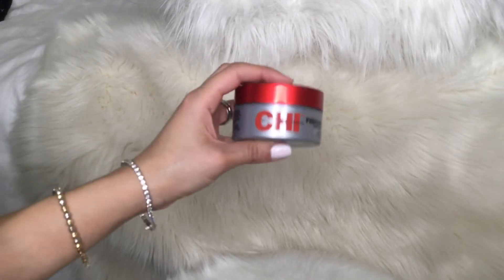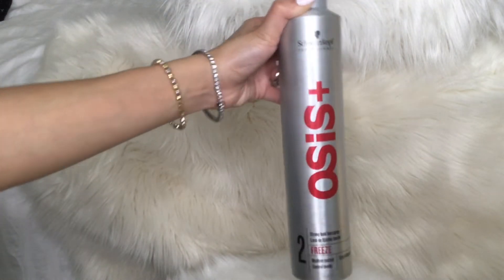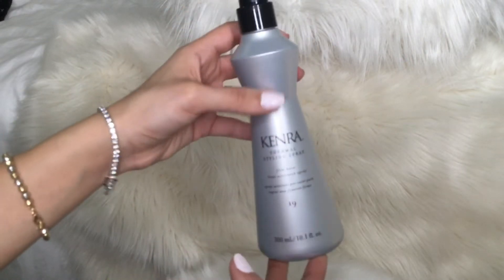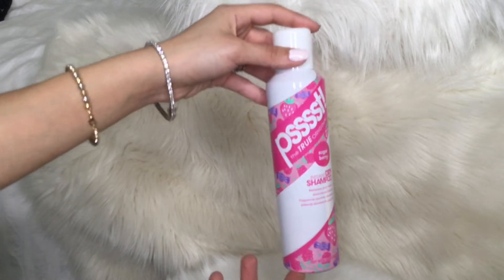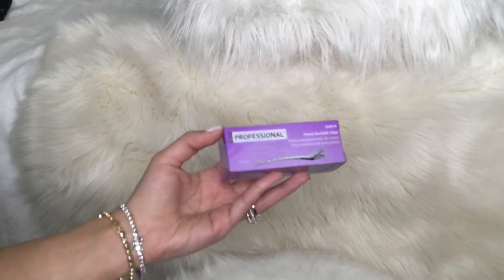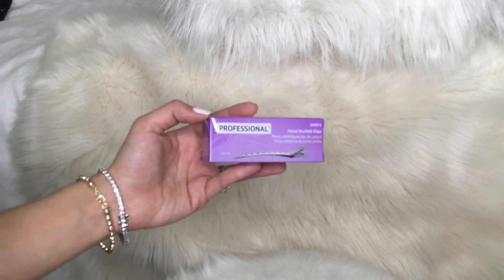Next I went to Cosmoprof to pick up some hair stuff — all the products I'm going to show you now I bought because they were on the list of products we need for school. First thing I got from Cosmoprof is this Qi Finishing Pomade. Next I got this huge bottle of hairspray from Kenra — it's 2-in-1, a hairspray and a heat protectant, which we're going to need for photoshoots a lot. I also got this dry shampoo just in case my model has oily hair, and those metal clips to keep the hair off of the model's face.